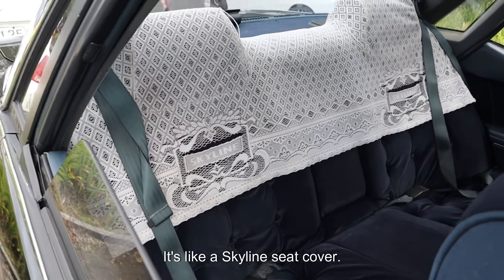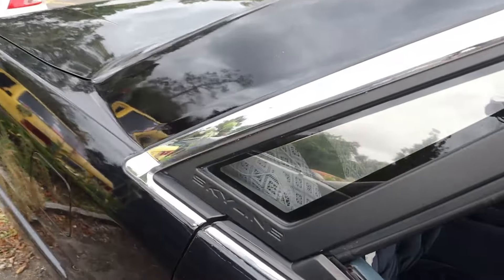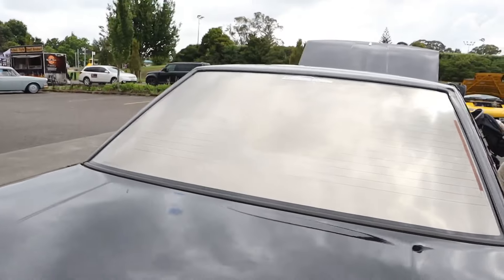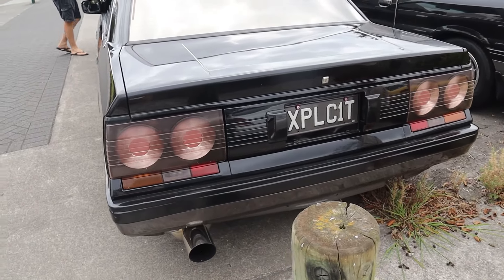It's got like these Skyline — I don't even know what that is. It's like a Skyline seat cover. The doily? Is that a doily? That's so cool. Skyline. Look at the tower lights. Skyline. That's real cool.